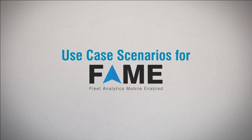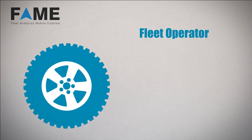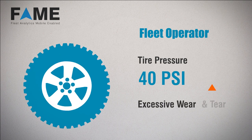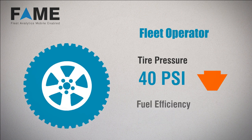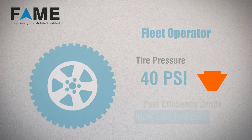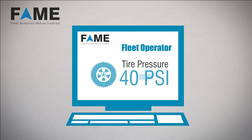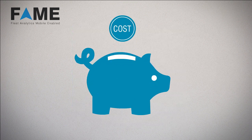Here are a few use case scenarios for FAME. For a fleet operator, the ideal tire pressure for the trucks in this fleet is 40 PSI. If the pressure is more, there will be excessive wear and tear and its associated expense. If the pressure is less, the fuel efficiency drops, leading to increased fuel costs. Using FAME, an operator can quickly log in and keep track of the tire pressure across vehicles, ensuring their optimal performance, which translates into cost-effective fleet operations.